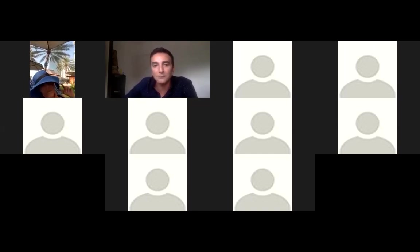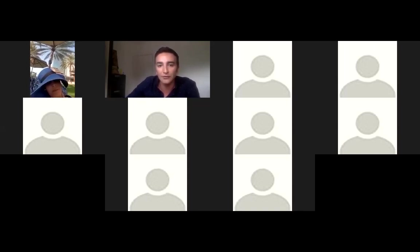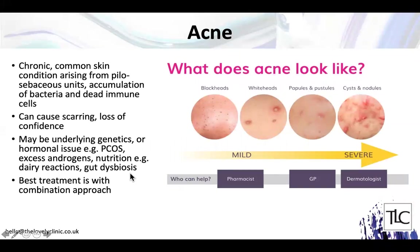Moving on to acne and hyperpigmentation. Acne is a chronic skin condition that can last many years, affecting not just teenagers but women in their 30s, 40s, and 50s. It arises from the base of the hair follicle and associated sebaceous gland, caused by an accumulation of bacteria and dead immune cells congesting the follicle. Acne can cause scarring and significant loss of confidence. In the doctor's opinion, when you have acne it's a good idea to target the cause as early as possible, because prevention is always better than cure.